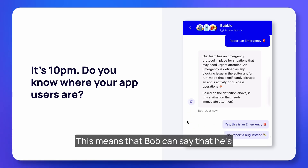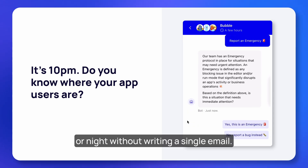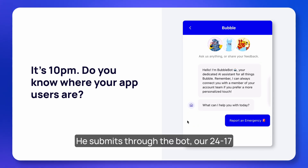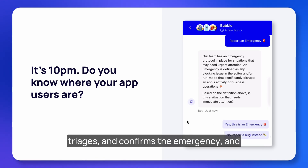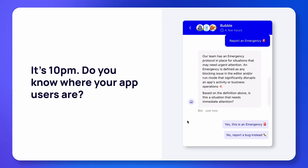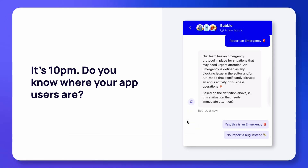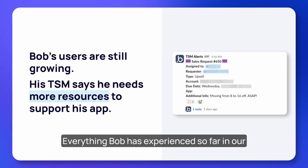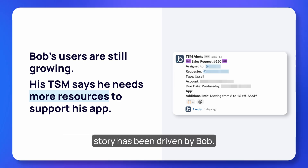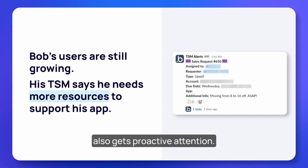Bob can report an emergency at any time of day or night without writing a single email — he submits through the bot. Our 24/7 team triages and confirms the emergency and alerts our on-call engineers. Engineers respond to the page and Bob's users can access his app again within two hours. Everything Bob has experienced in our story has been driven by Bob — success has reacted to his needs and his outreach. But as an enterprise customer, he also gets proactive attention.